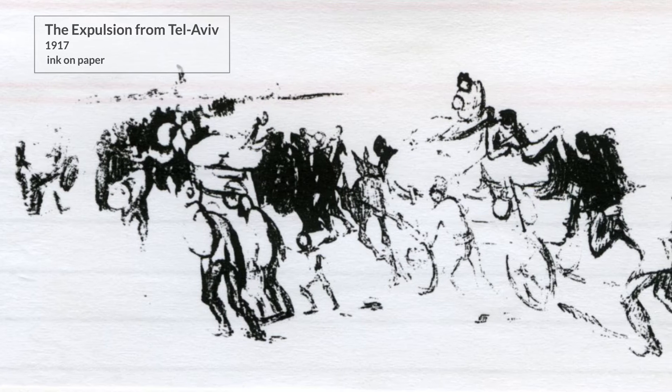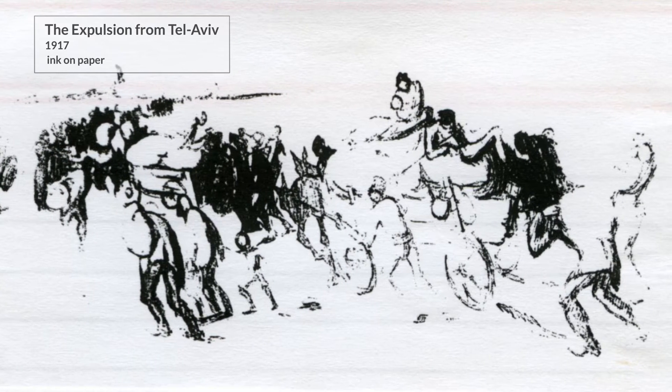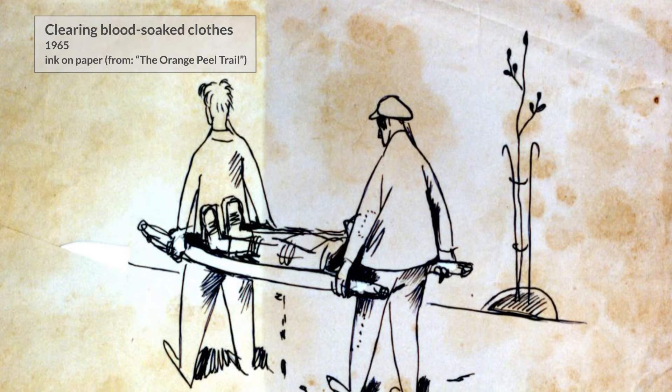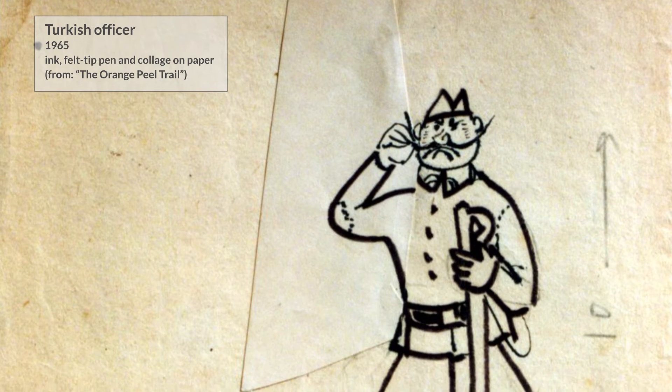In 1917, just before the end of the First World War, the Turkish rulers expelled the Jewish residents of Tel Aviv to settlements in the Galilee and Sharon areas. He wrote about and illustrated his memories of this period in his book entitled The Orange Peel Trail.